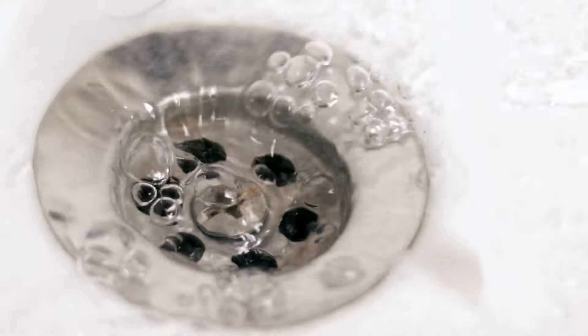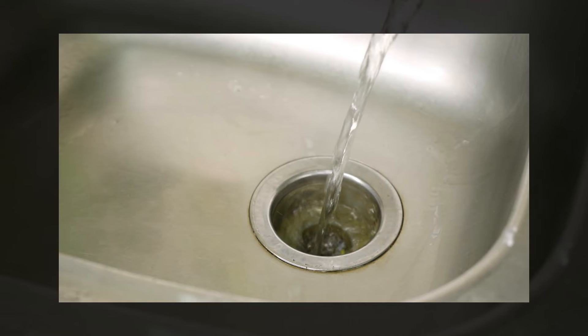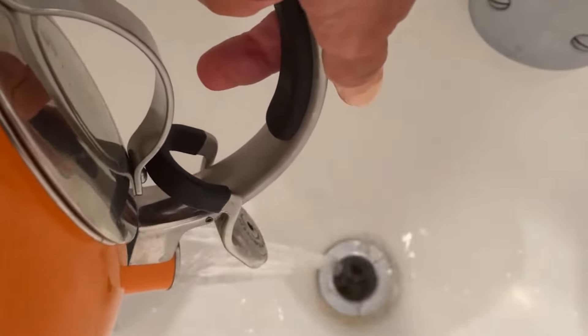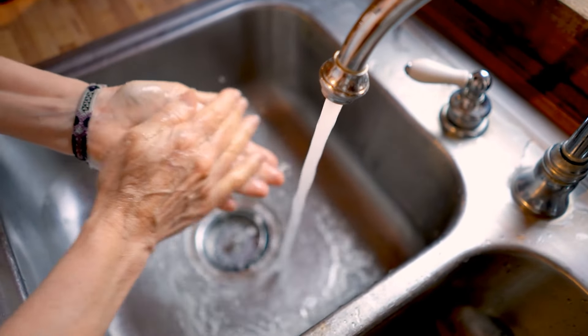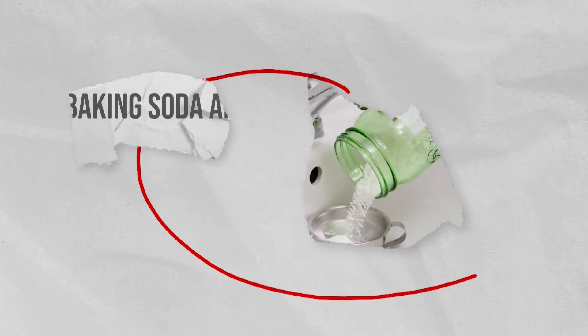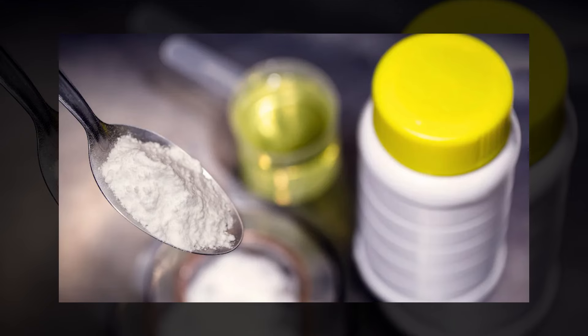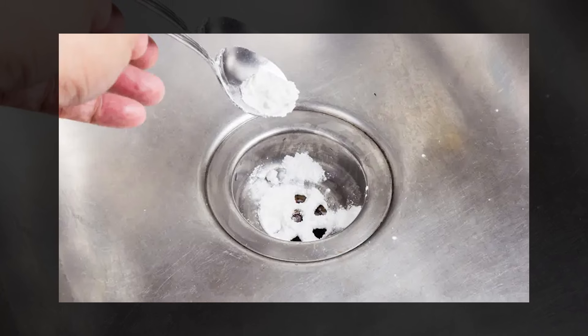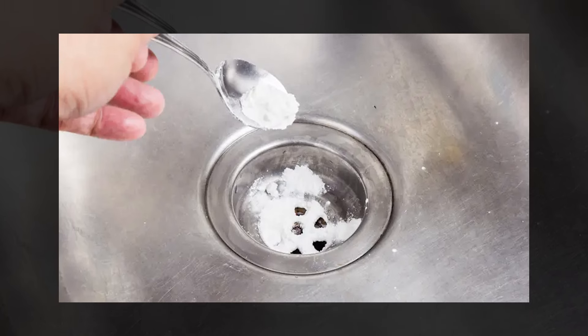If the water drains, it indicates that it's working. The process may need to be repeated if necessary. This easy method can be done every night to wash out the day's grime from your drains. Baking soda and salt already have great cleaning powers on their own, so combining them is an effective way to unclog your drains.